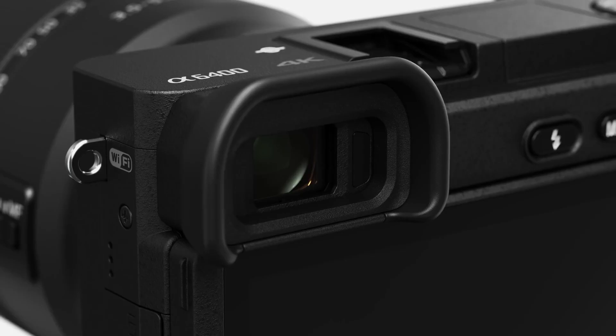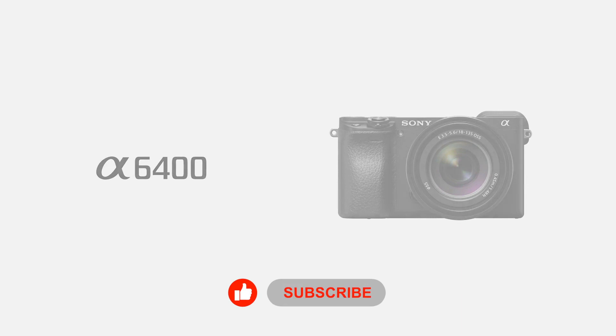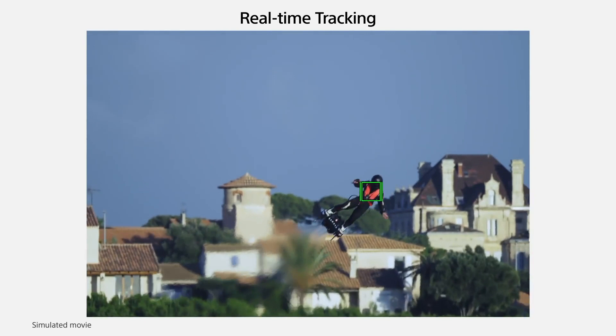Sony's A6400 was their first testing bed for their eventual firmware genius. Released in 2019, it features a 24.2 megapixel APS-C CMOS sensor, 4K UHD 24p and 1080p full HD video up to 120p. It also has a 3-inch tilting touchscreen, an EVF, weather sealing, time-lapse, log profiles, a microphone input, and a built-in flash.